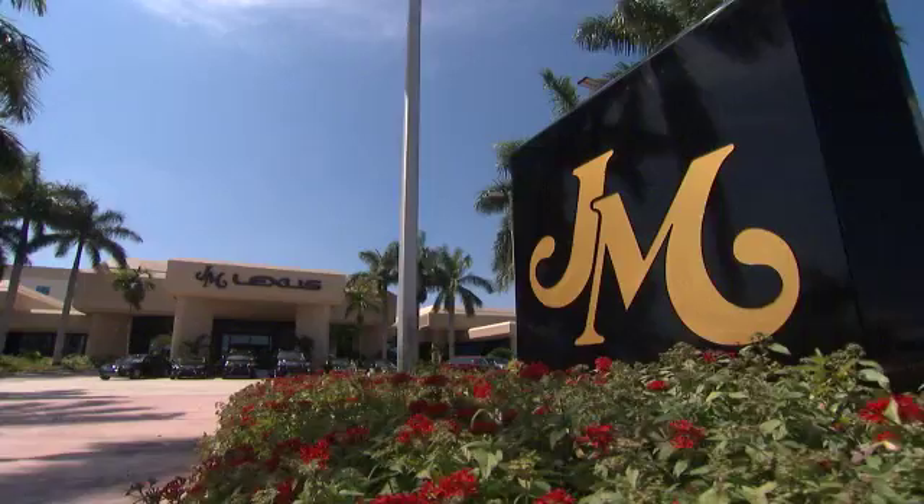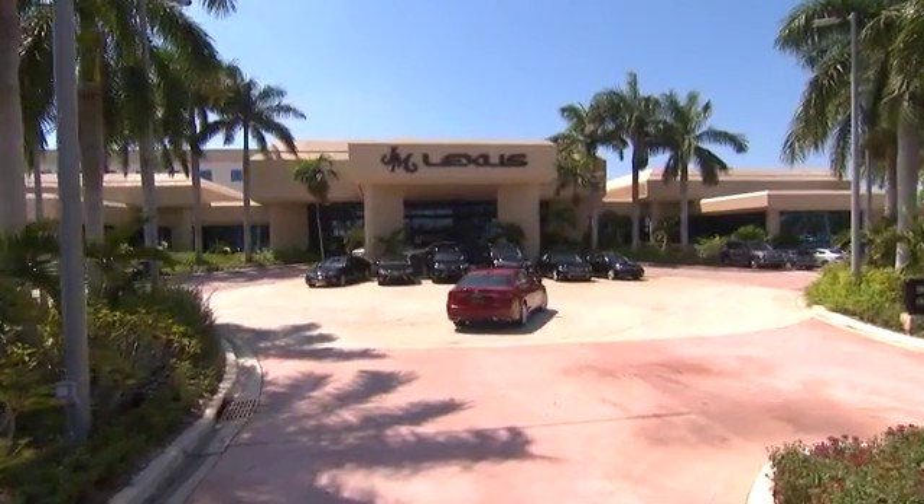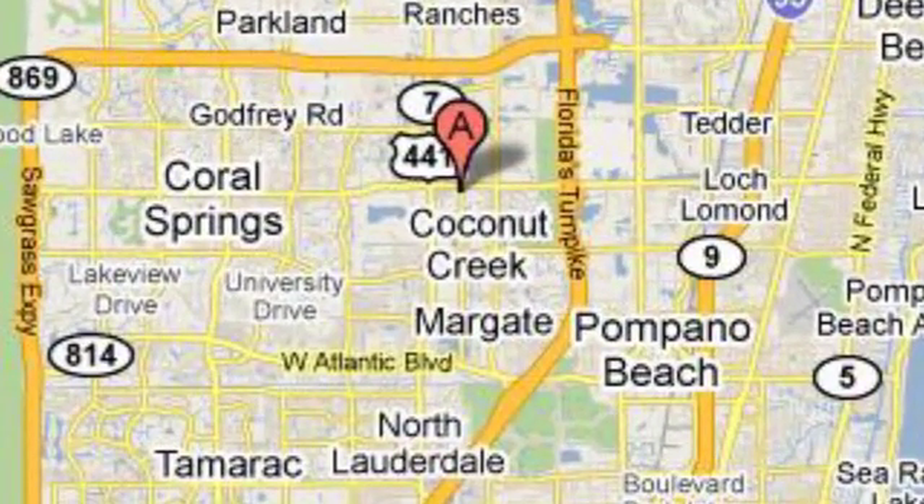JM Lexus, the world's number one Lexus dealer since 1992. We're conveniently located just east of 441 on Sample Road in Margate, Florida, just east of the Turnpike.